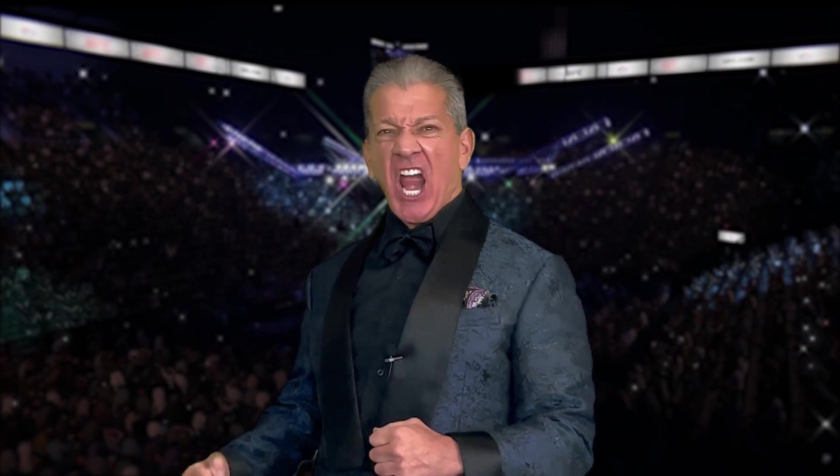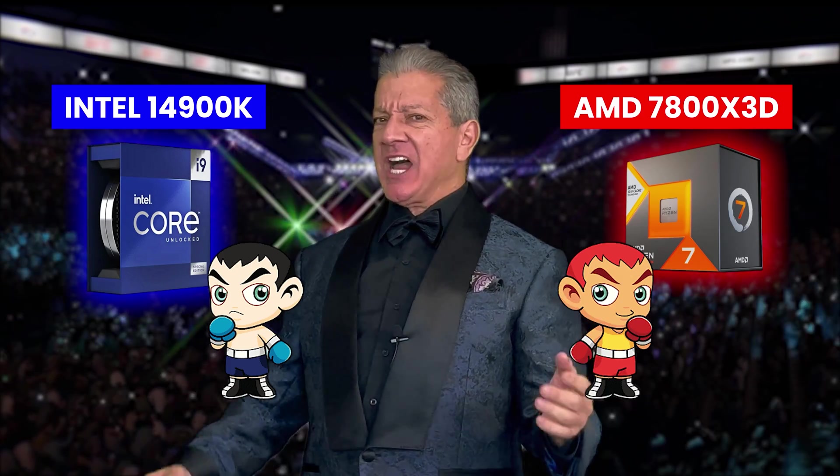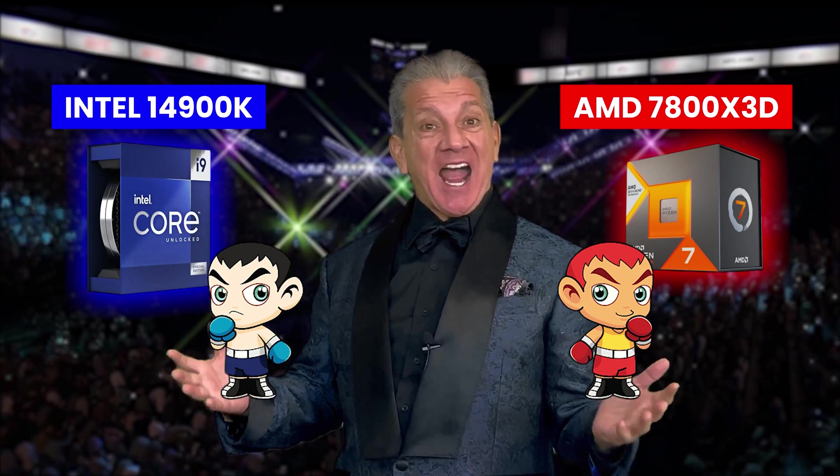Before the benchmarks, let's introduce this the right way. Introducing the components fighting for Blackbird PC Tech benchmark supremacy! In the blue corner, we have the champion! In the red corner, we have the challenger! Who will win this battle royale? Stay tuned to find out!